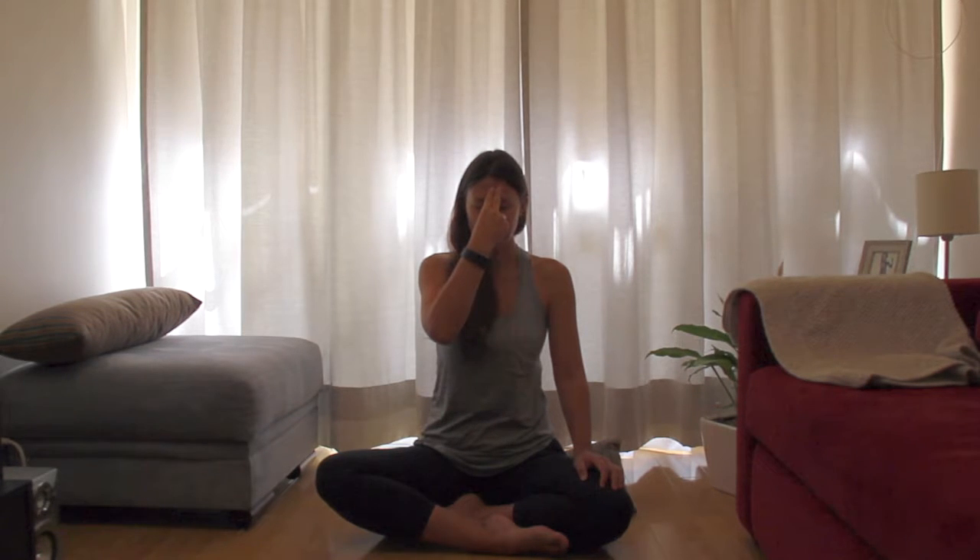Now in this next round, see if you can hold a little bit at the top. Inhale left, hold 1, 2, 3. Exhale right, hold 1, 2, 3. Inhale right, hold 1, 2, 3. Exhale left, hold 1, 2, 3. Do a few more rounds just like that.